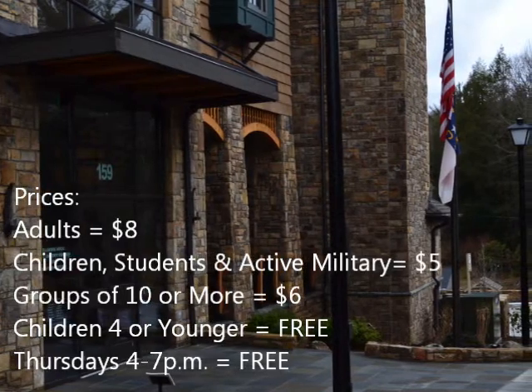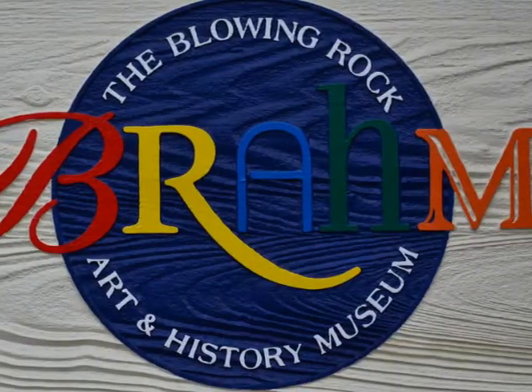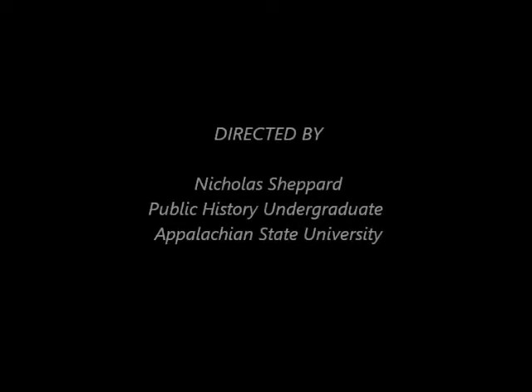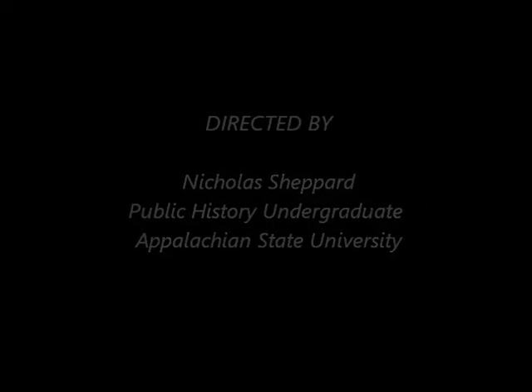The museum will also be free on Thursdays from 4 to 7. We hope that you come and visit BRAHM for a day of learning and fun. We'll see you soon. Thank you.